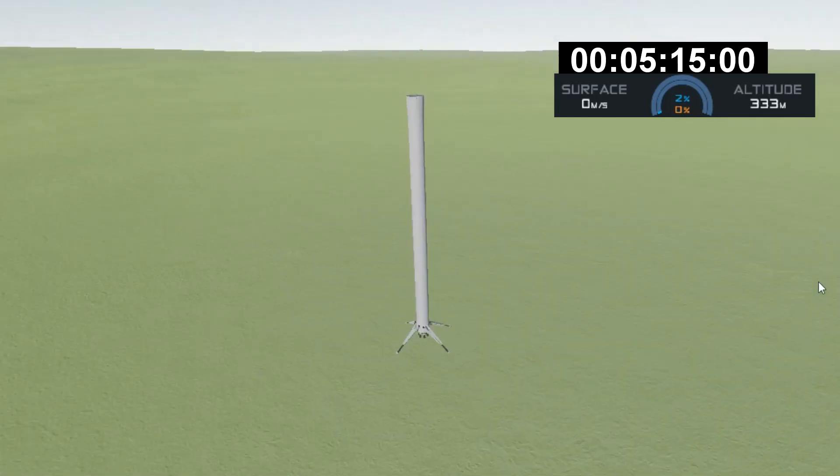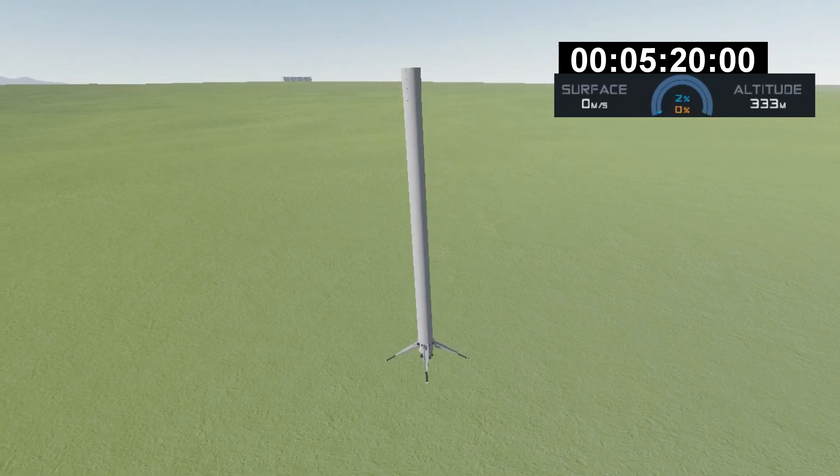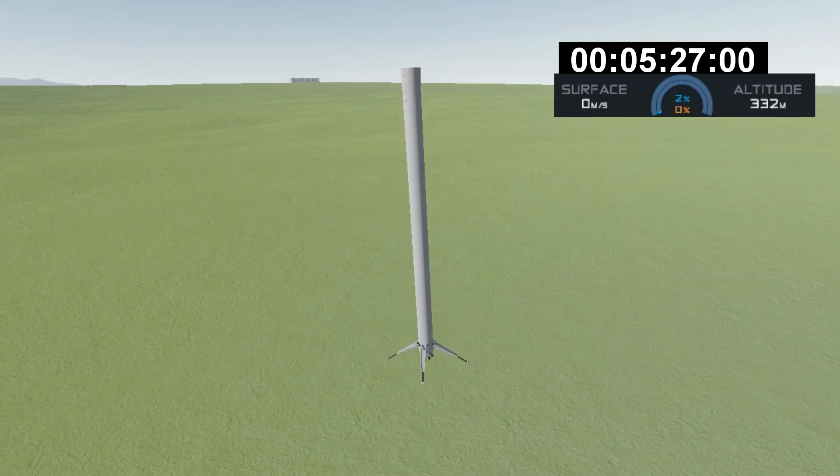And it appears that the first stage has just stuck the landing at LZ-4 at Vandenberg Air Force Base. This is great news for everyone — a reminder that this is the first time we've ever landed a rocket first stage back at Vandenberg Air Force Base.